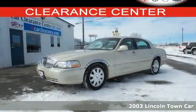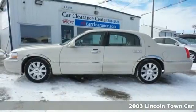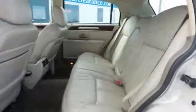Surround yourself with the finer things in life, such as this 2003 Lincoln Town Car. It's easy to experience total happiness with its stunning alloy wheels, traction control, and power-adjustable pedals.